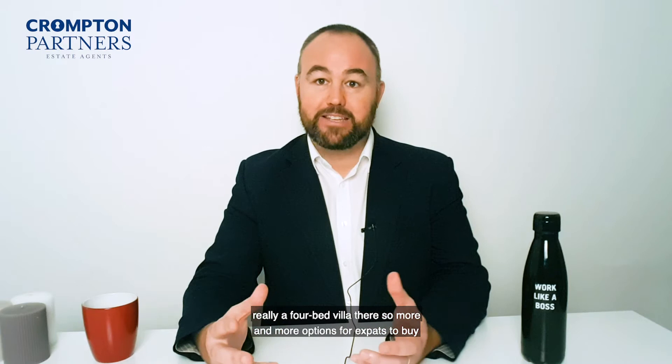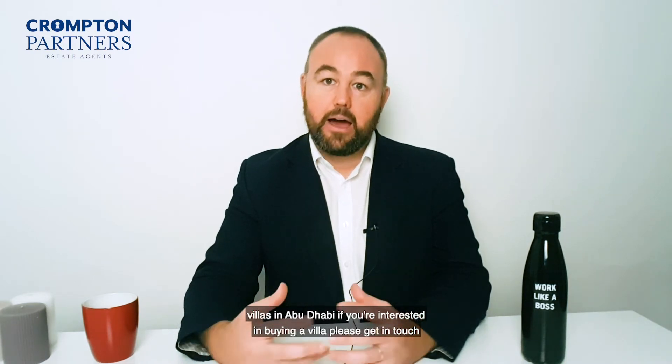So more and more options for expats to buy villas in Abu Dhabi. If you're interested in buying a villa, please get in touch — happy to walk you through it.